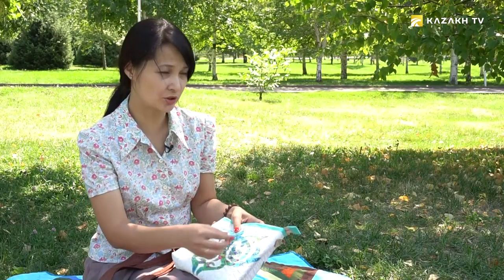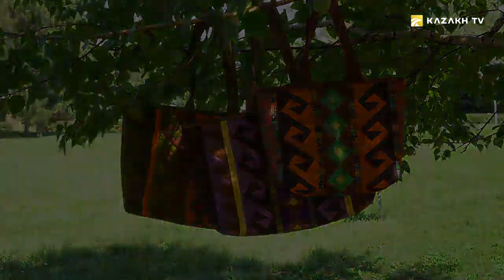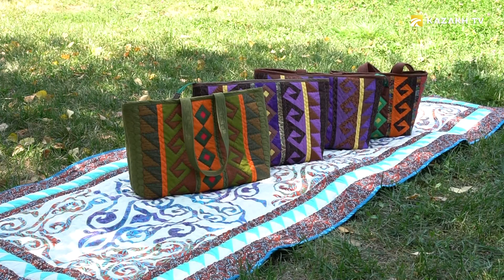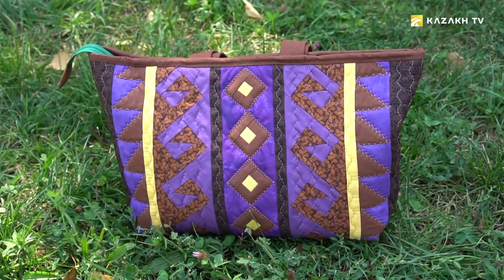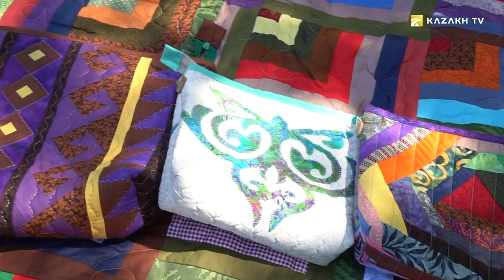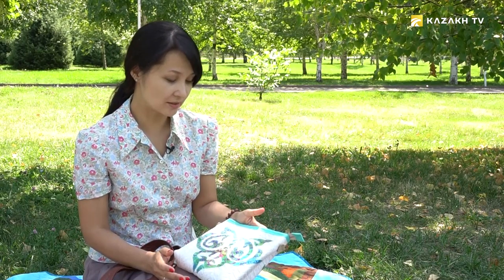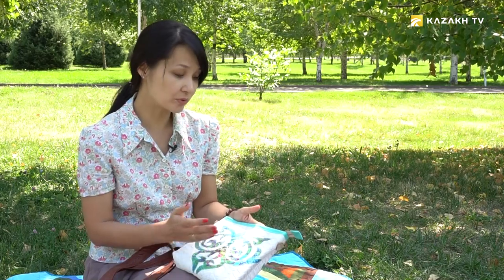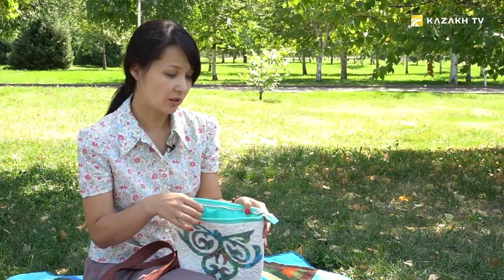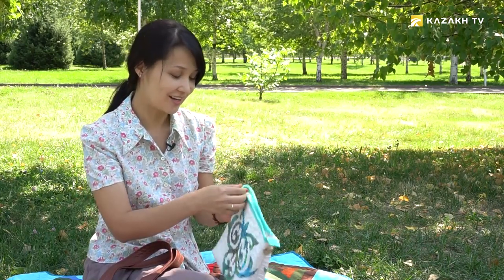First we stitch it on manually, then we stitch around the contour using an applique ornament machine stitch. Every bag is made in one copy. Materials and fabrics are mostly of Kazakhstani production. All necessary accessories are presented on the market of Kazakhstan. For example, for a light-colored handbag, we would take gold fittings — it always looks good. Our girls love everything that glitters.